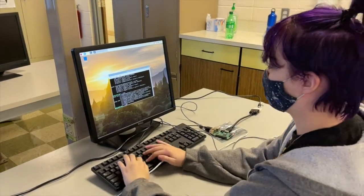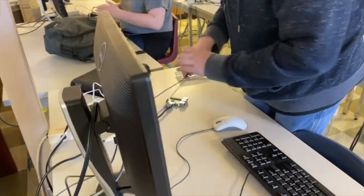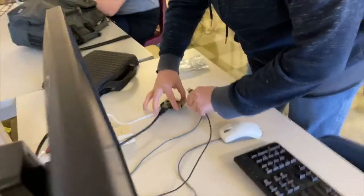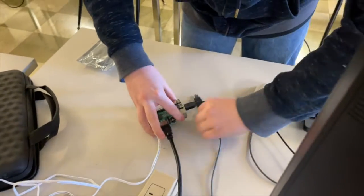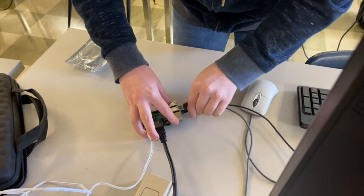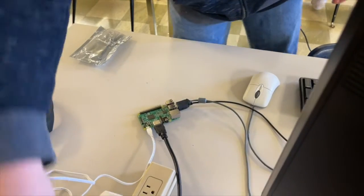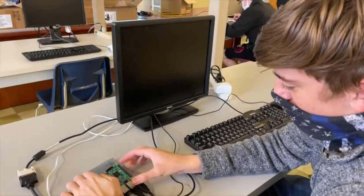Everything in here is hands-on. This class is honestly just a lot of fun and a lot of things that we do are really engaging, and a lot of it just makes you think and stop and go, wait a second, how am I supposed to do that? And then there's just that sense of accomplishment when you finally get it to work and you just go, I did it.